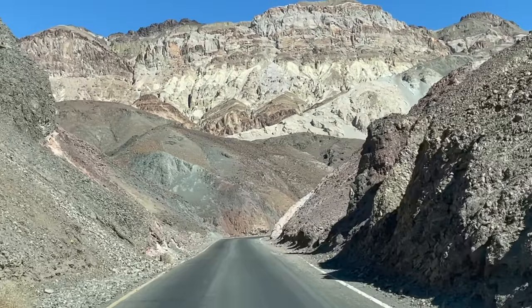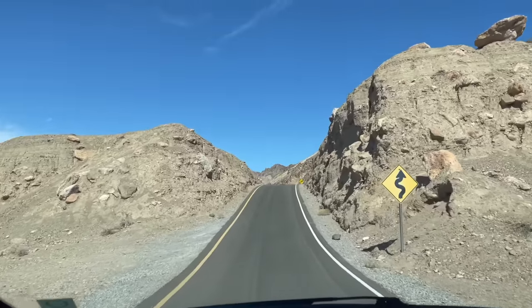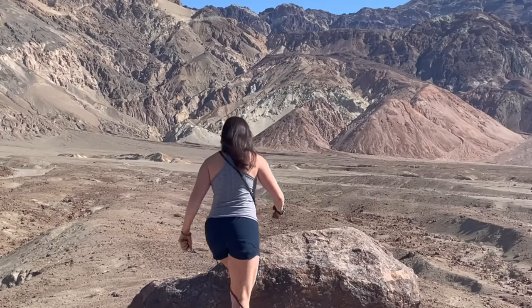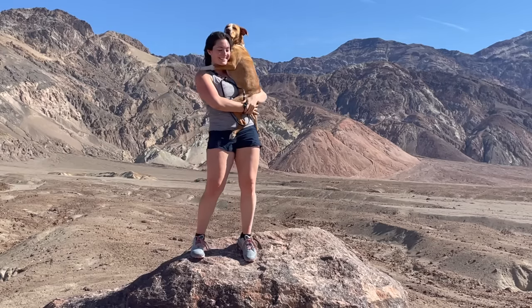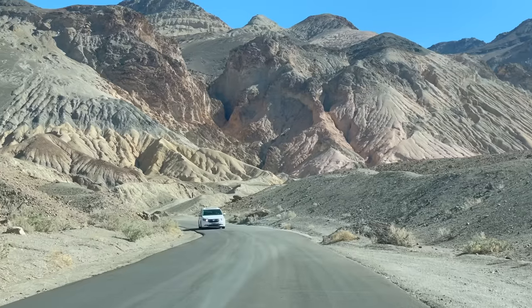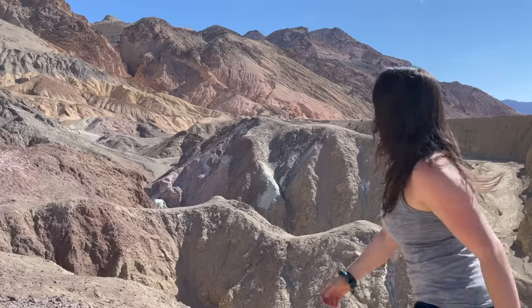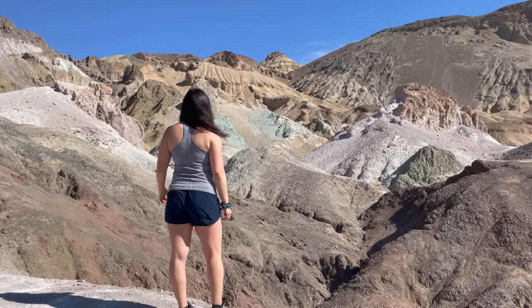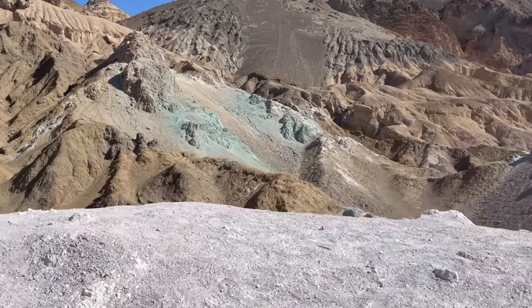Next up, the gorgeous, jaw-dropping Artist Drive — a fully paved, nine-mile, one-way loop. Due to the road's dips and curves, vehicles over 25 feet in length are not permitted. On this drive, there are a ton of places to stop on the side of the road just to take in the views. But the most popular of them all is Artist Palette, one of the most photographed locations in the park. Look at these colors — oh my gosh. And your eyes are not deceiving you. These colors are actually what they are: the purples, the greens, the blues, the reds. It's unbelievable.